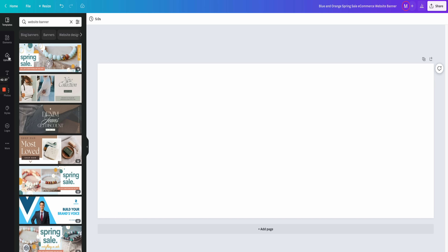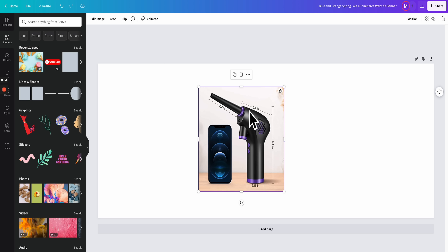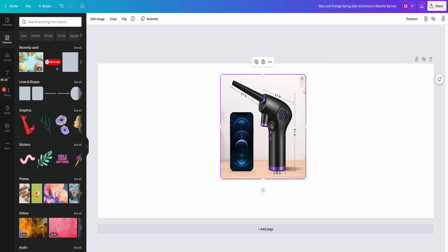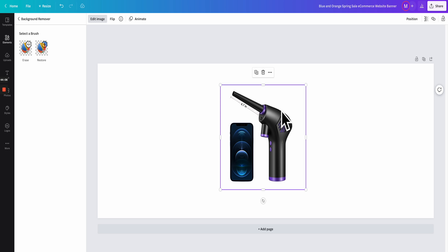Head over to Uploads in the left-hand section and upload an image of your product. It's best to use an image showing the product in high definition on a standstill. Once you've uploaded it, right-click and go to Edit Image, then go to Background Remover — that's where you need the Pro feature. Once you've done background removal, it should have removed most of the background. If it doesn't remove everything you need, go to Erase and use the erase tool to clean up the remaining areas.